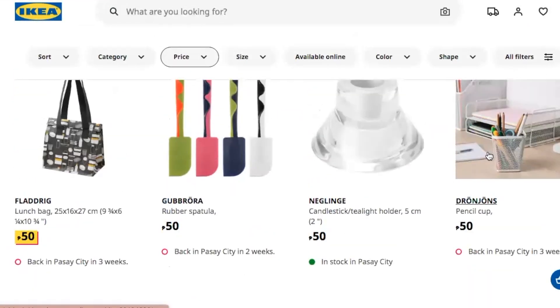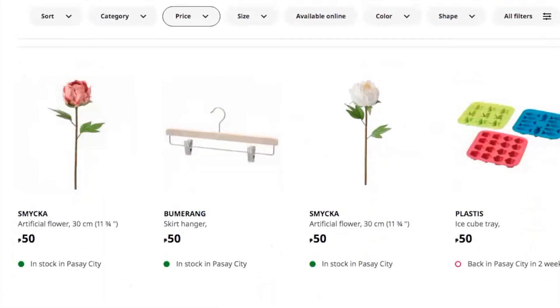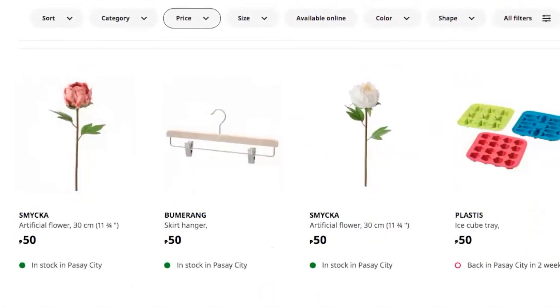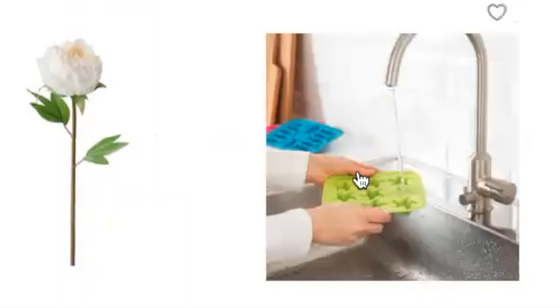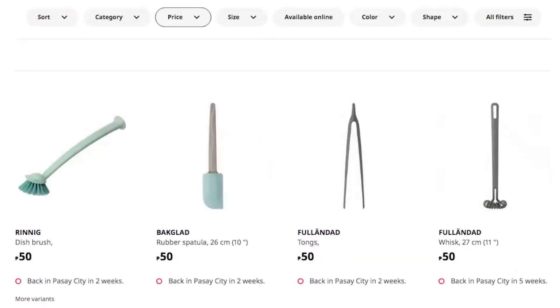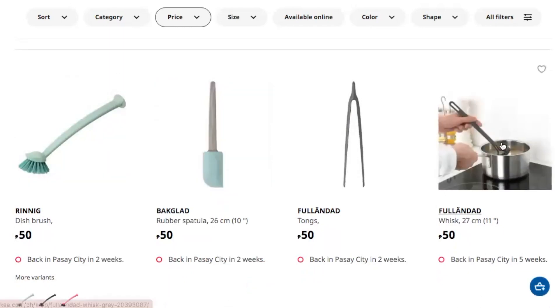We also have a candle stick holder and a pencil cup at 50 pesos — way better value than, say, National Bookstore where it costs more. Ice cube trays that are super cute, another dish brush, spatulas, tongs, and a really cute whisk.